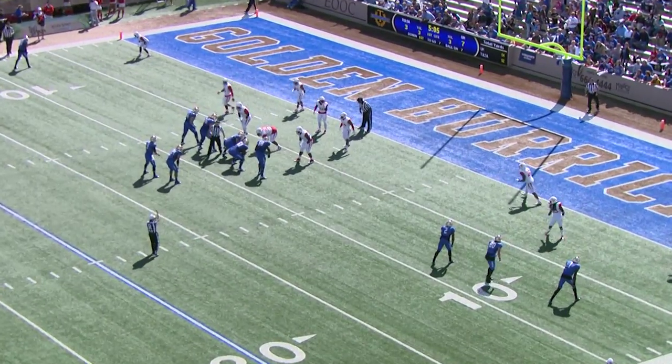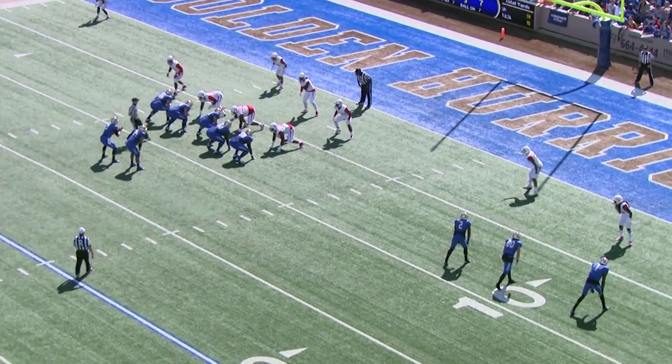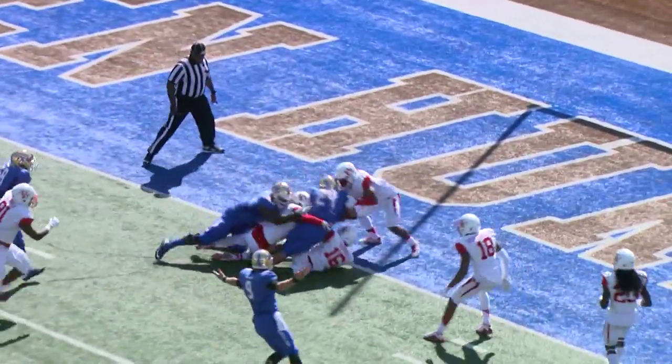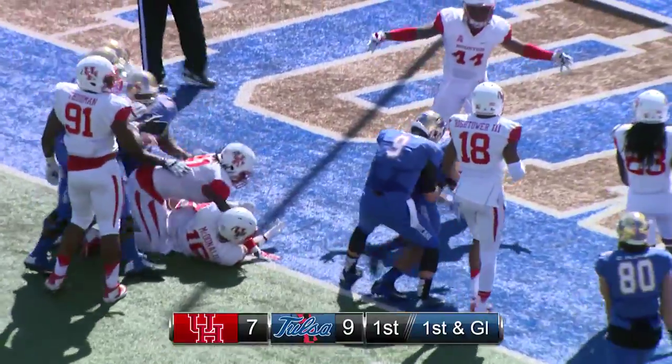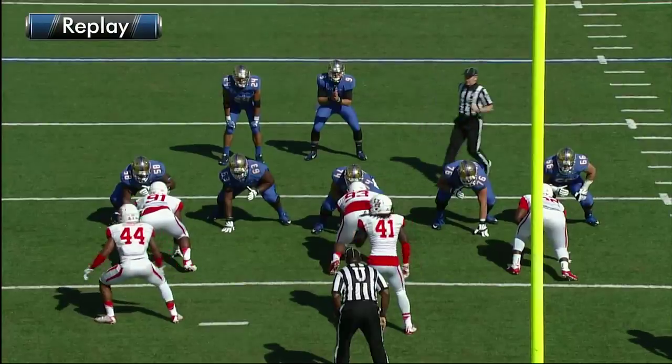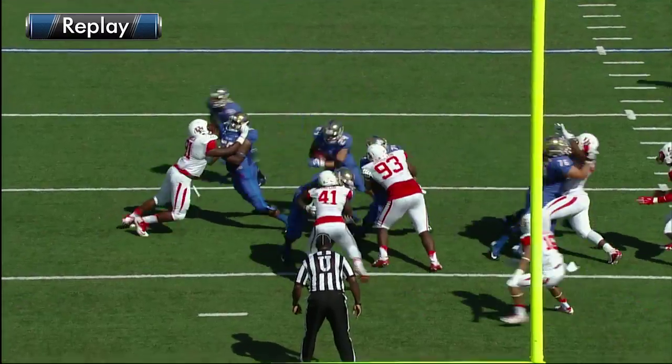Tulsa end up spotting the ball at the 7 — first down and goal from the 7 yard line. Handoff, Langer up the middle, charging near the end zone — and in for a score. Touchdown TU! Langer with a 7 yard touchdown burst right up the middle.